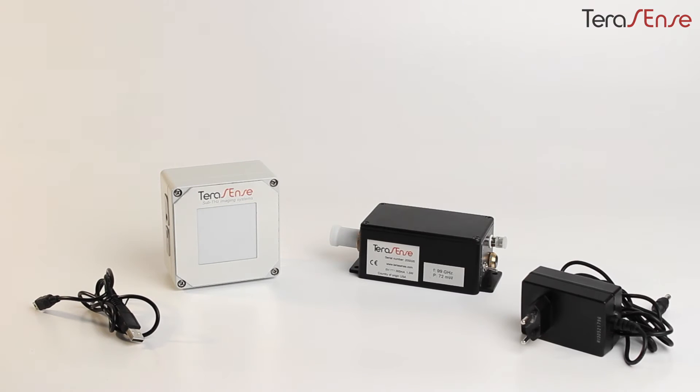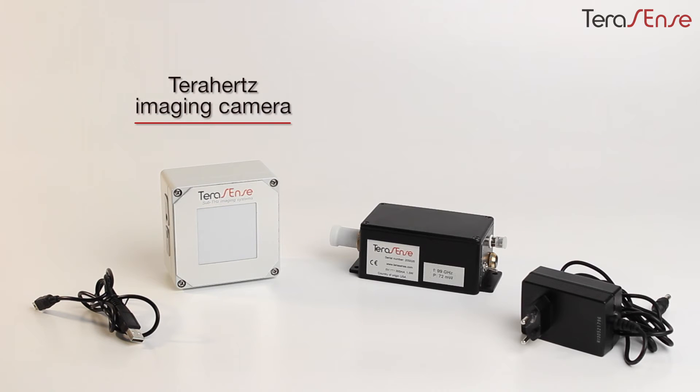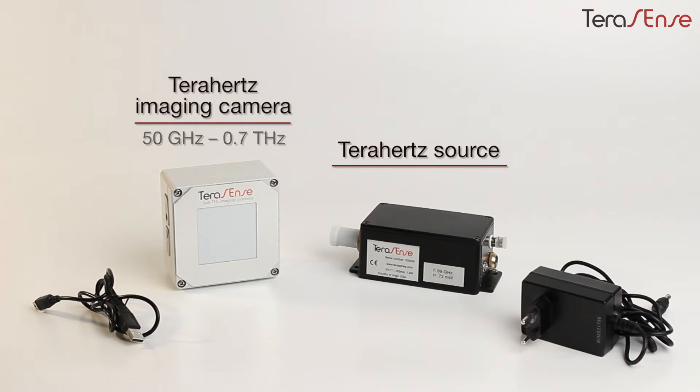Our terahertz imaging system includes two major elements: an imaging camera and a source. Our camera's working frequency range lies between 50 gigahertz and 0.7 terahertz. Our terahertz source can generate frequencies between 80 and 120 gigahertz. So if you need a complete system, we recommend frequencies around 100 gigahertz, which fits both our camera and the source.